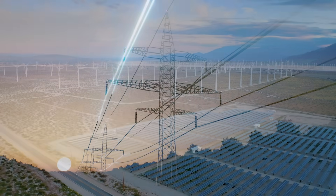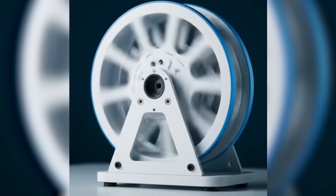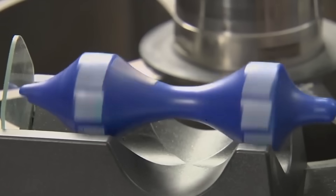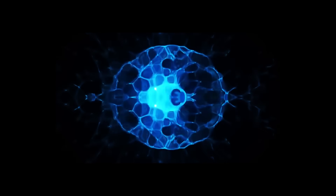When electricity from solar panels or wind turbines is abundant, the system uses it to spin a large wheel at incredible speeds. The faster it spins, the more energy it stores. When electricity is needed again, the process reverses — the wheel's rotation powers a generator, sending electricity back to the grid.